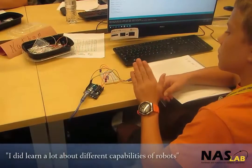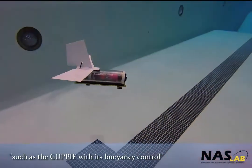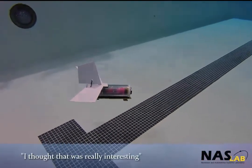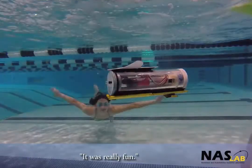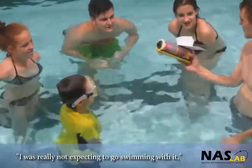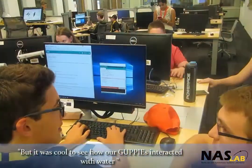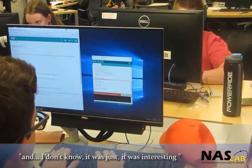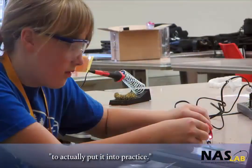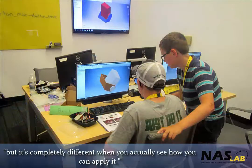I did learn a lot about different capabilities of robots, such as the Guppy with its buoyancy control — I thought that was really interesting. It was really fun. I really was not expecting to go swimming with it, but it was cool to see how our Guppy is interacting with water. It was interesting to actually put it into practice. It's one thing learning something, but it's completely different when you actually see how you can apply it.